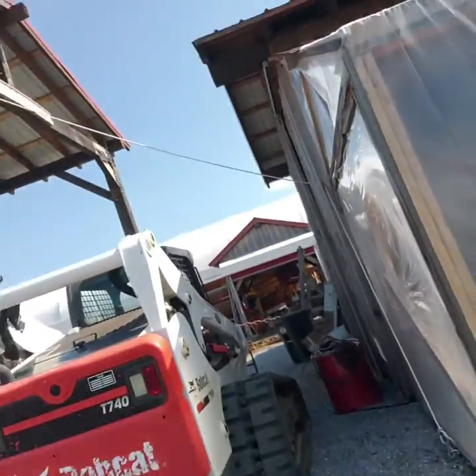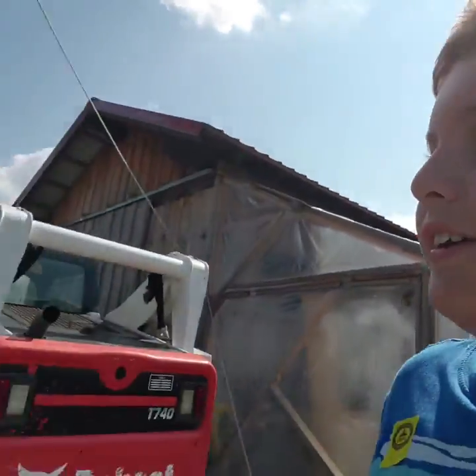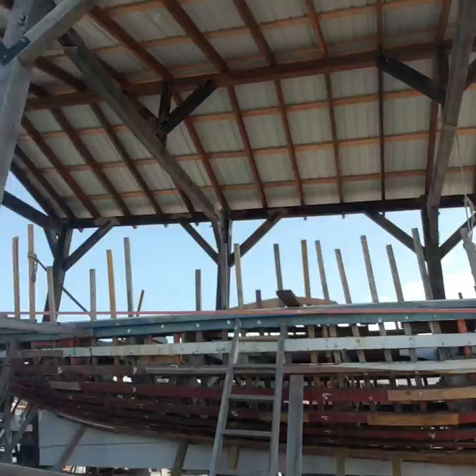Here we've got a Bobcat mini excavator thing. And this ship, I'm guessing it's also being restored currently. Kind of reminds me of Noah's Ark. Over here we can actually see the restoration being made — it's okay, we're allowed to go here. There is the fence — that's where we're not allowed to go, but this area has public accessibility.